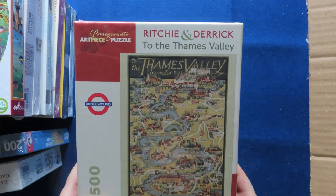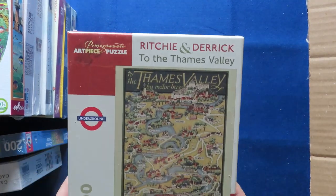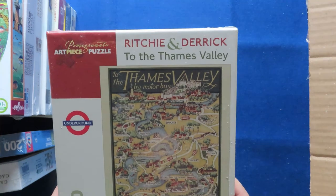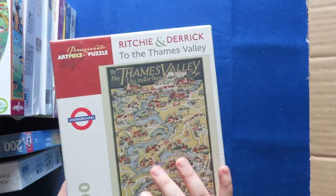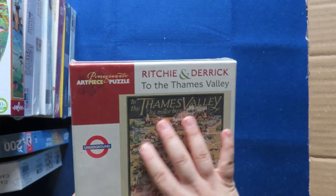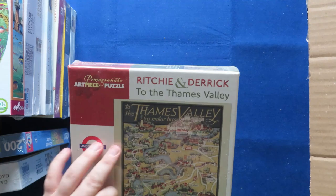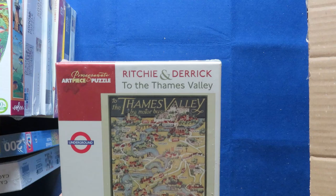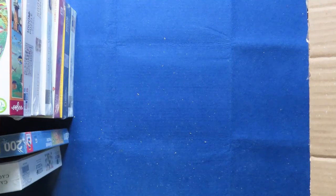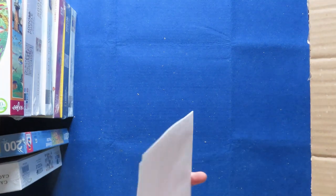This one is also a map — the Thames Valley. It looks really interesting how the Thames goes like a snake. Old Windsor, Chertsey, Shepperton — you do learn a little bit of geography as you do these puzzles. And this one is the receipt, probably.